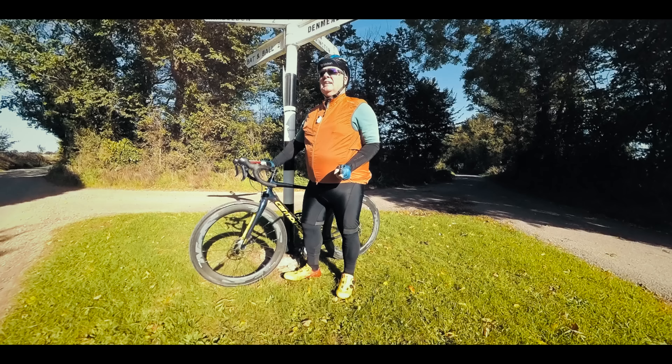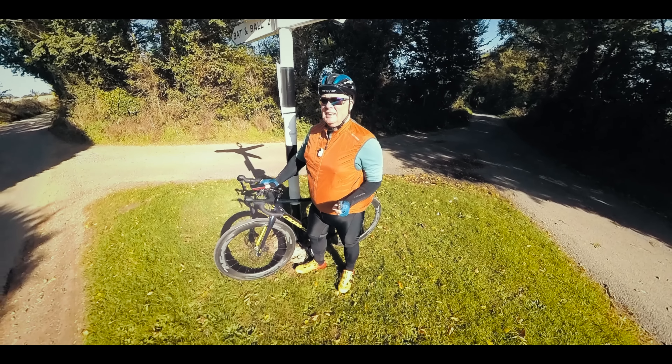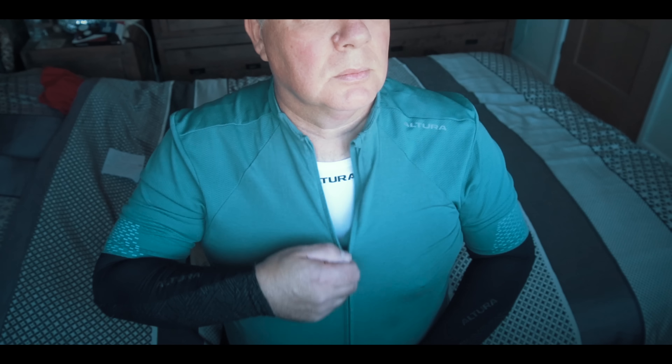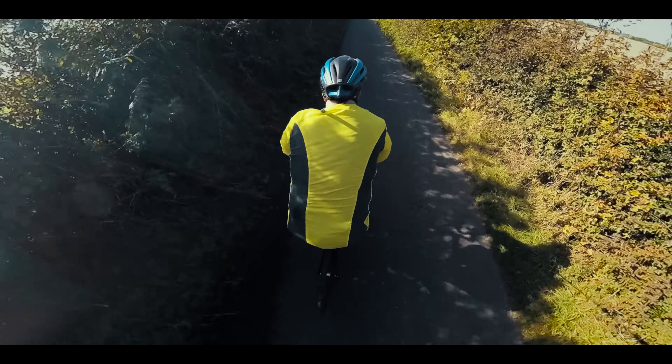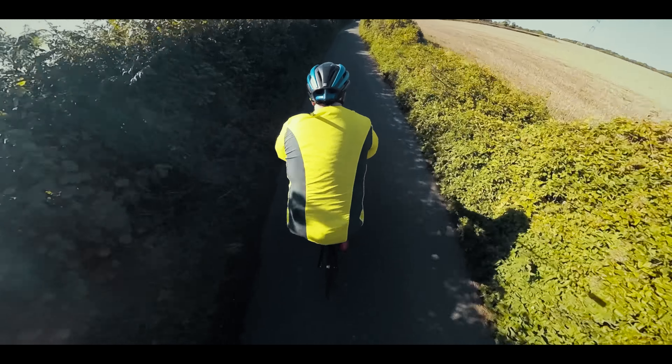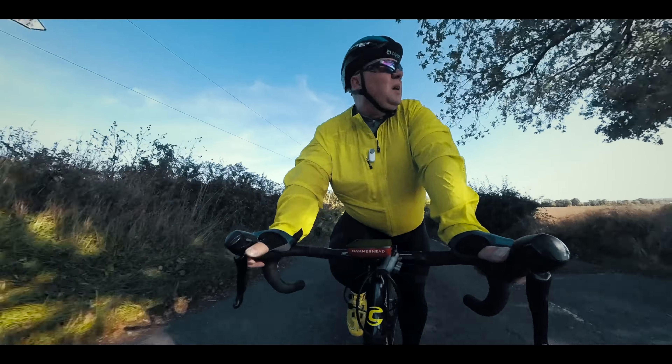The key to dressing for cycling, particularly if you want to stay warm and dry in the autumn and the winter, is to dress in layers. The rest of the cycle clothing you will need will help you do exactly that — things like arm and leg warmers, waterproof gilets, waterproof jackets, warm base layers, and even things like neck warmers. All this can be stored nice and neatly in your jersey pockets, and you can put them on and take them off as the weather changes.